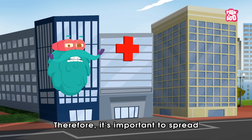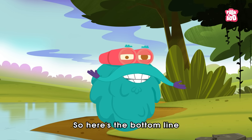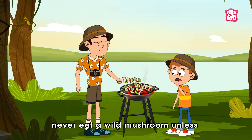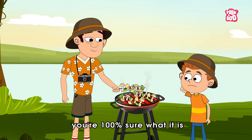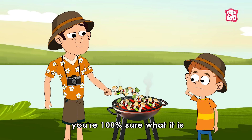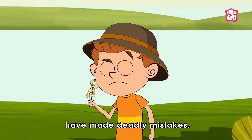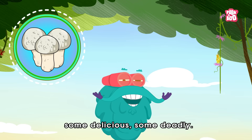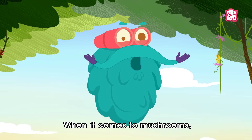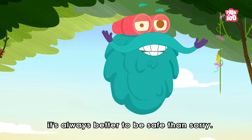Therefore, it's important to spread awareness about it. Here's the bottom line: never eat a wild mushroom unless you're 100% sure what it is. Even experienced foragers have made deadly mistakes. Nature is full of surprises — some delicious, some deadly. When it comes to mushrooms, it's always better to be safe than sorry.